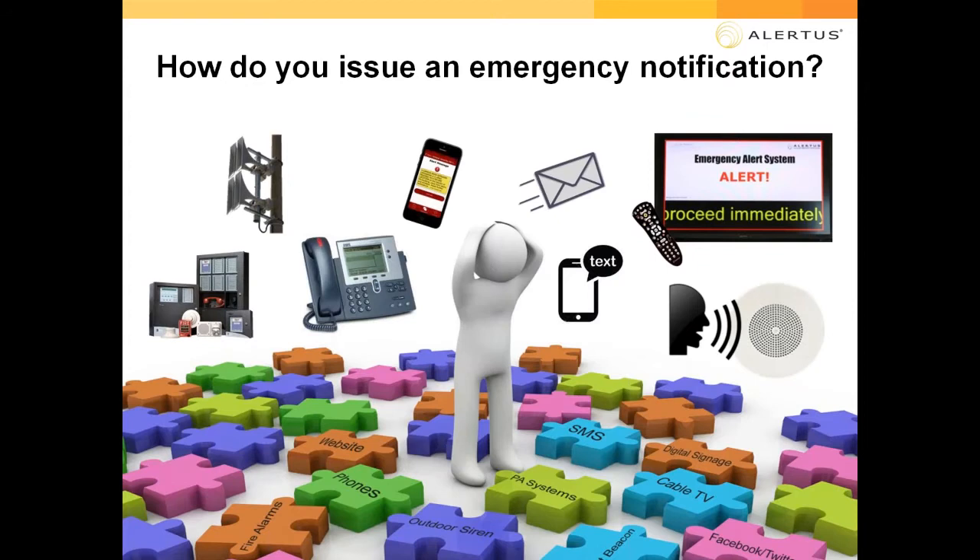How do you issue an emergency notification? The most standard ways include SMS text messaging, email, social media, VoIP phone notification, and PA systems with a live or recorded message. There are certainly many more, but those are some of the most common ways we come across.